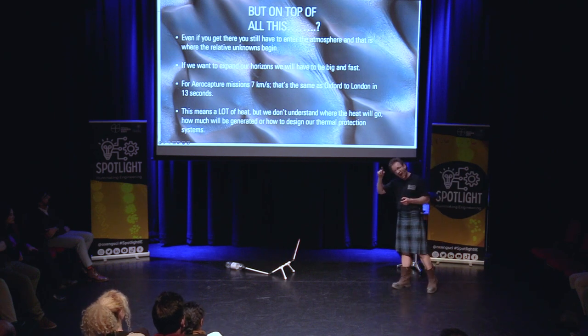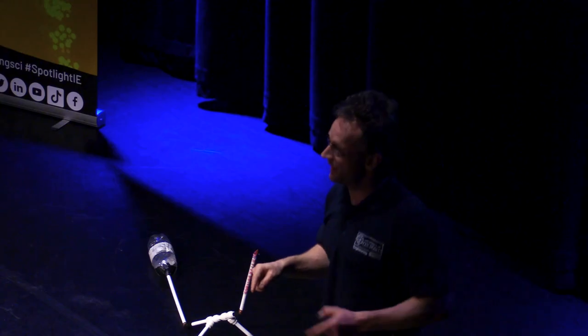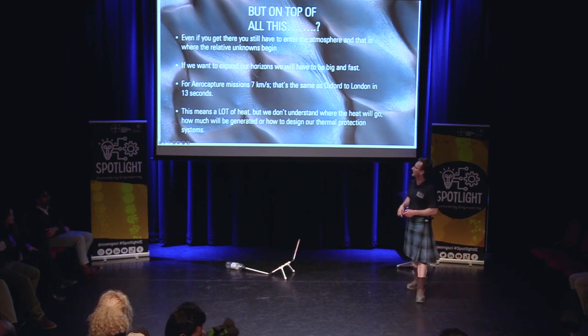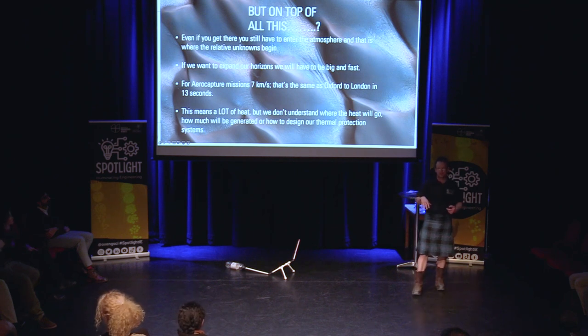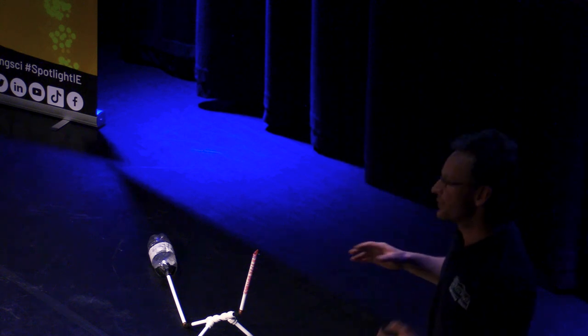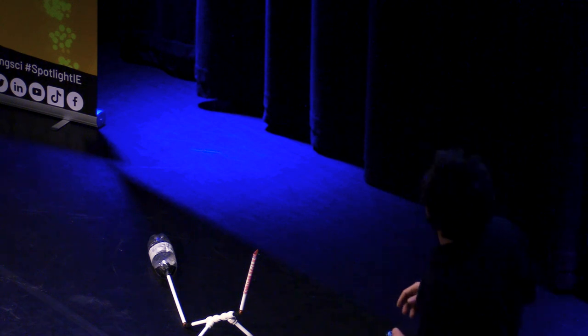Seven kilometres per second and faster is what we're going to need to go. That's here to the centre of London in about 13 seconds — and I mean the middle of London, not just the outskirts. That is a lot of heat. We're talking 5,000 Kelvin plus — the same as the temperature of the surface of the sun. We will generate those heat loads, and we don't really know where it's going to be and for how long.